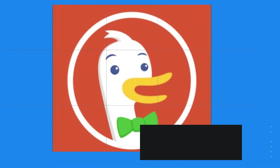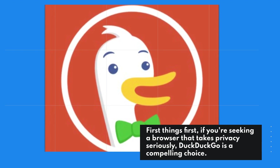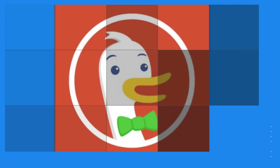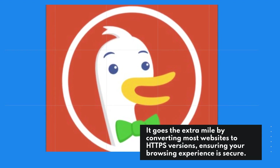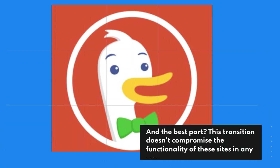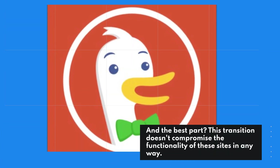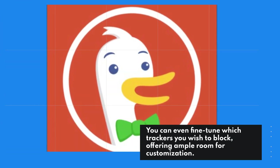First things first, if you're seeking a browser that takes privacy seriously, DuckDuckGo is a compelling choice. It goes the extra mile by converting most websites to HTTPS versions, ensuring your browsing experience is secure. And the best part? This transition doesn't compromise the functionality of these sites in any way. You can even fine-tune which trackers you wish to block, offering ample room for customization.